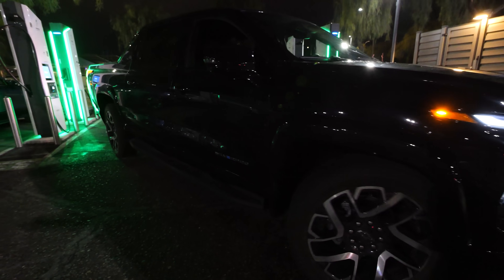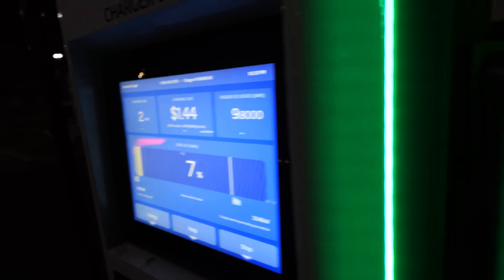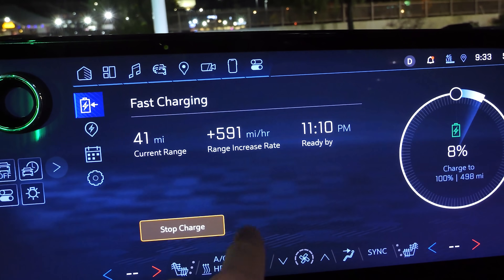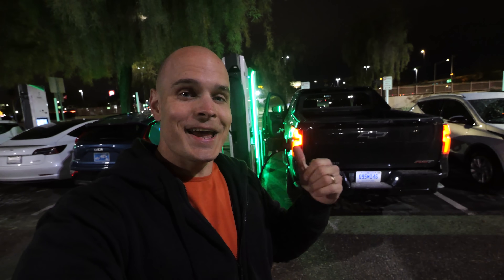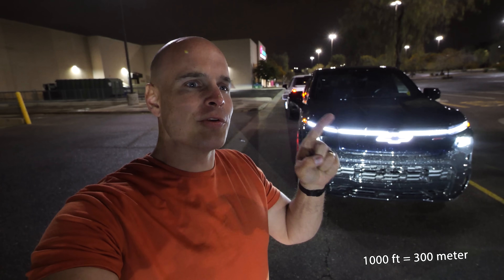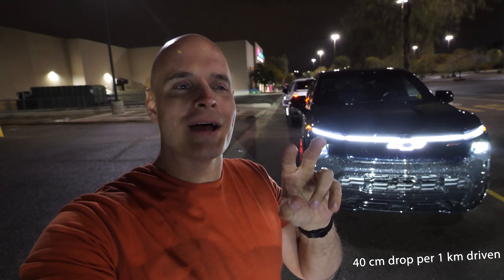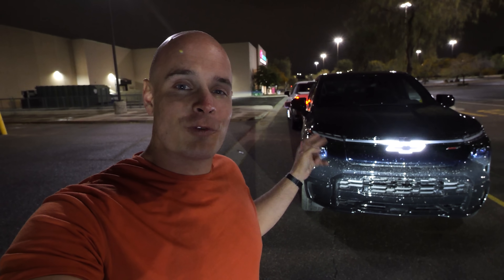Got the truck charged up enough to go to a 350-kilowatt DC fast charger, and it is currently pulling 294 kilowatts. On the center screen it shows charging at 590 miles per hour — right on par with the 100 miles of range in 10 minutes that Chevy was advertising. I am super impressed. The route from Las Vegas to Phoenix did have about 1,000 feet of elevation drop over the course of the trip — about 2 feet per mile — but I don't think that diminishes the amazing accomplishment of driving 460 miles on a single charge.